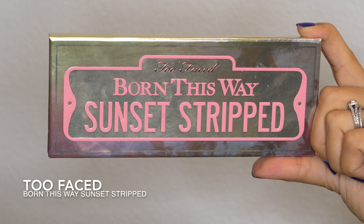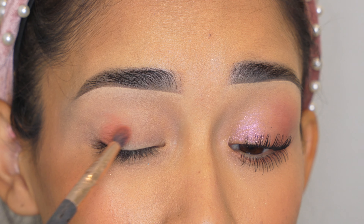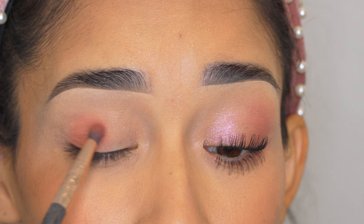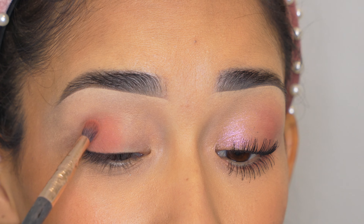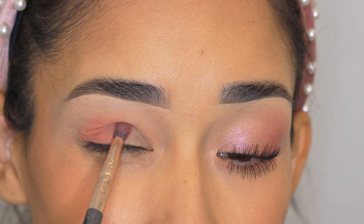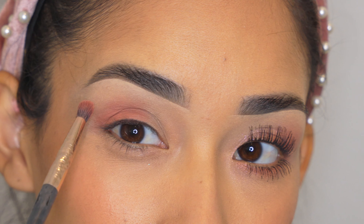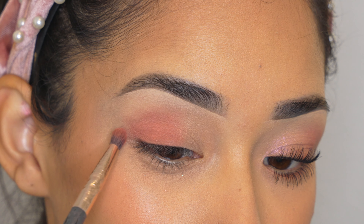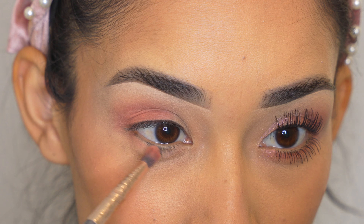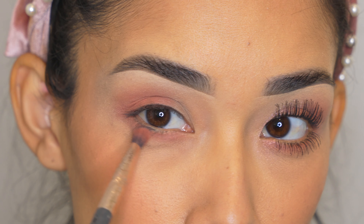For the eyeshadows I'm going to be using the Too Faced Born This Way Sunset Stripped eyeshadow palette. First I grab a matte eyeshadow using a small brush from Profusion, number ES6, and apply it on the outer part of my eyelid. I want most of the product there and then blend it out towards the center. I also want this to go above my crease so it's visible when looking straight forward. I keep looking up and blending it upward towards my eyebrows. I also apply that same eyeshadow on my lower lash line from inner to outer corner in a few layers so the tone is even.